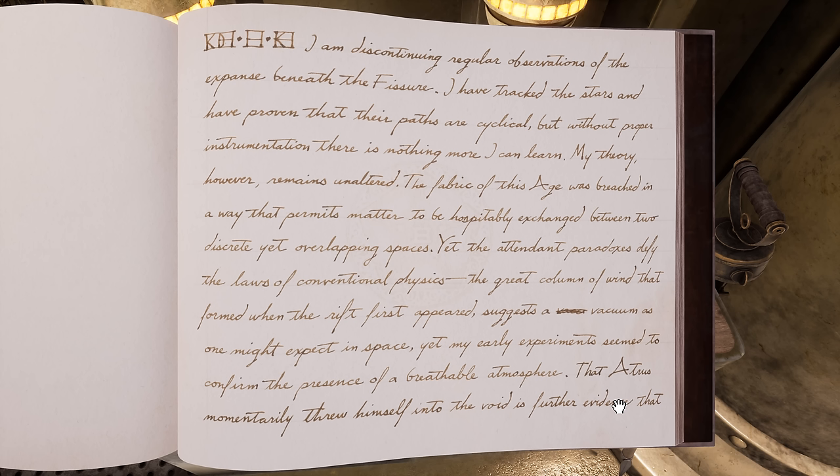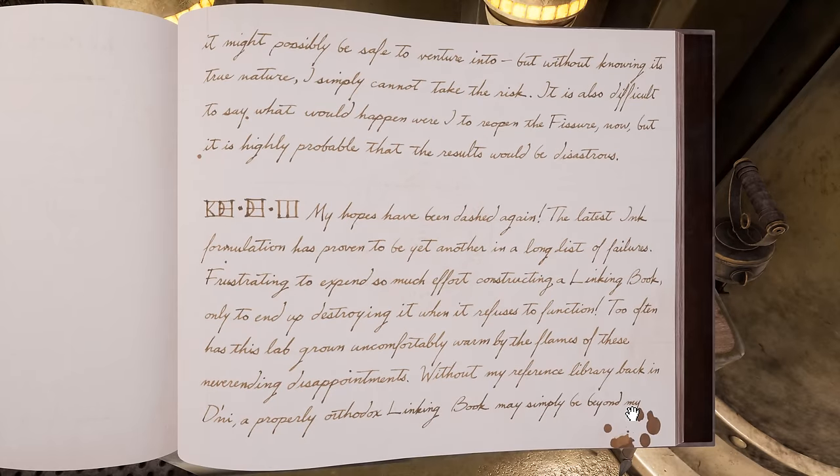"Yet the attendant paradoxes defy the laws of conventional physics. The great column of wind that formed when the rift first appeared suggests a vacuum, as one might expect in space, yet my early experiments seem to confirm the presence of a breathable atmosphere. That Atrus momentarily threw himself into the void is further evidence that it might possibly be safe to venture into. But without knowing its true nature, I simply cannot take the risk. It is also difficult to say what would happen were I to reopen the fissure now, but it is highly probable that the results would be disastrous."